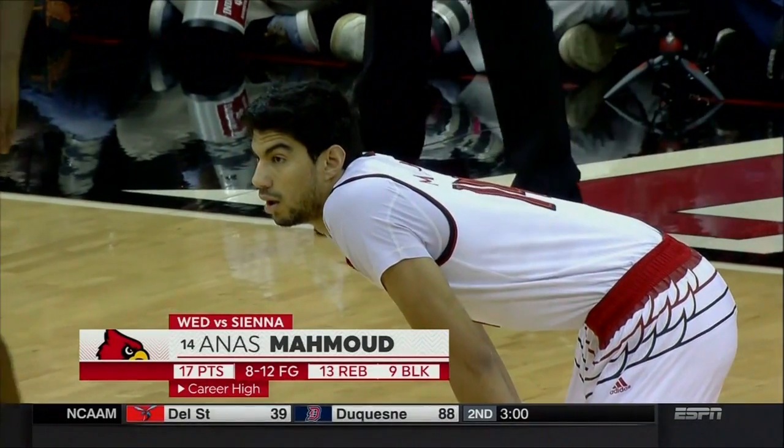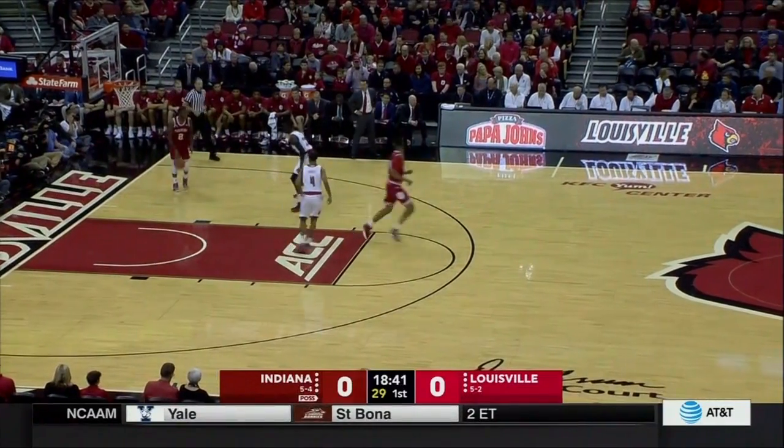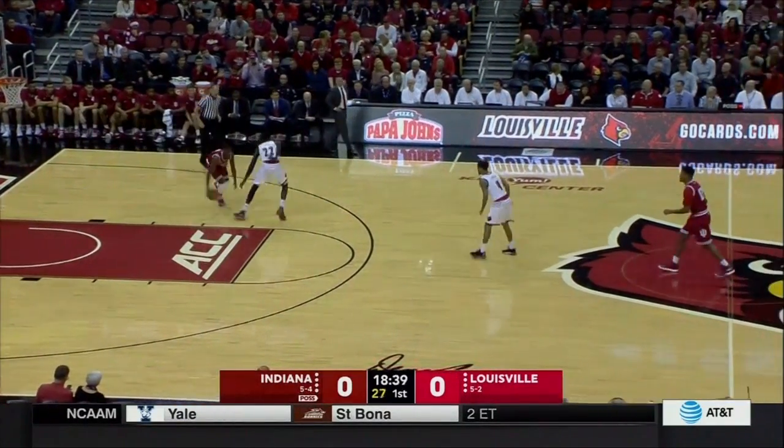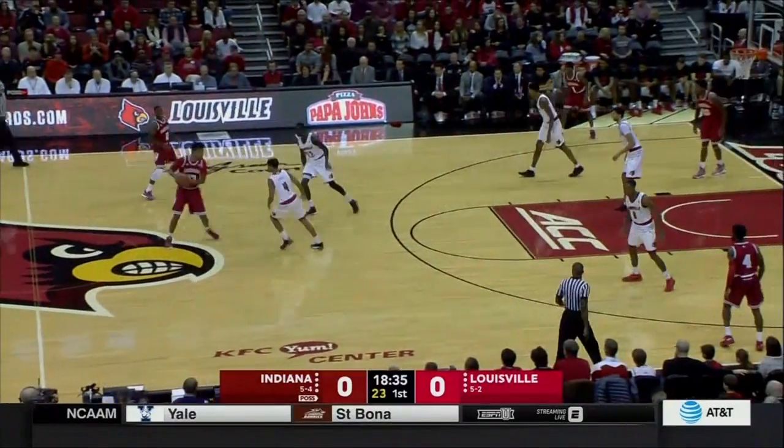Seven feet tall, 230 pounds — and those are the numbers. Apparently interim head coach David Padgett really got on his case at halftime of the Siena game because he didn't like what he was seeing in the first half, and whatever he said must have really worked in the second half.